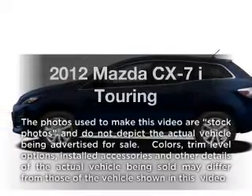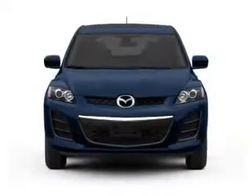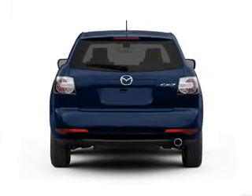Introducing the 2012 Mazda CX-7. Everything you need under one roof with this great vehicle. With an efficient four-cylinder engine, driven by a five-speed automatic transmission.